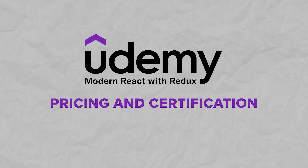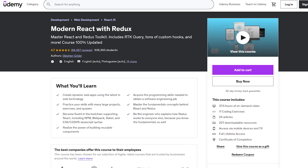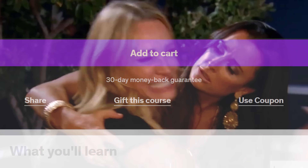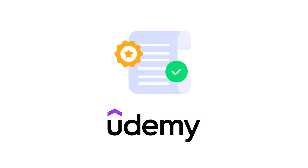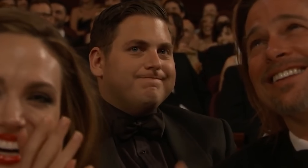When it comes to pricing, the React course has a set price — the usual deal on Udemy. When you purchase this course, you get lifetime access to all the materials. And if you aren't happy with the course for any reason, you can get your money back within 30 days of purchasing it. Once you finish all the major projects, you will receive a completion certificate, which can be a great addition to your LinkedIn profile or resume. But I'm not sure that this certificate has a lot of value — the real value in this course is its content.